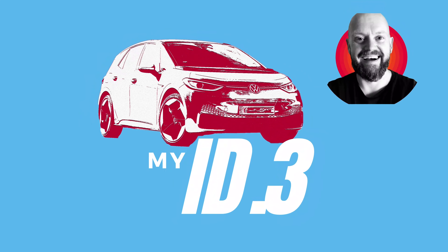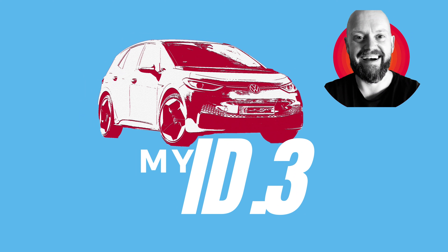Hello and welcome to my ID.3. Today is the 29th of August. Yesterday over 700 ID.3s arrived in Oslo, Norway. Reports are saying more cars are coming on Monday and several more in the weeks to come.